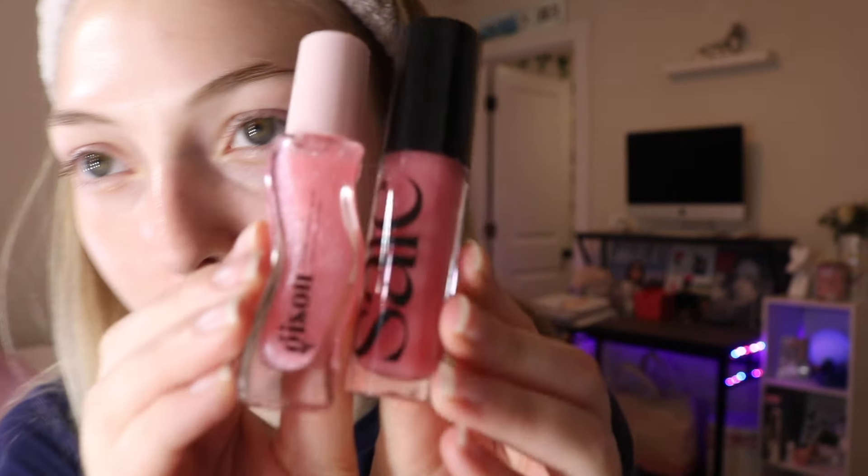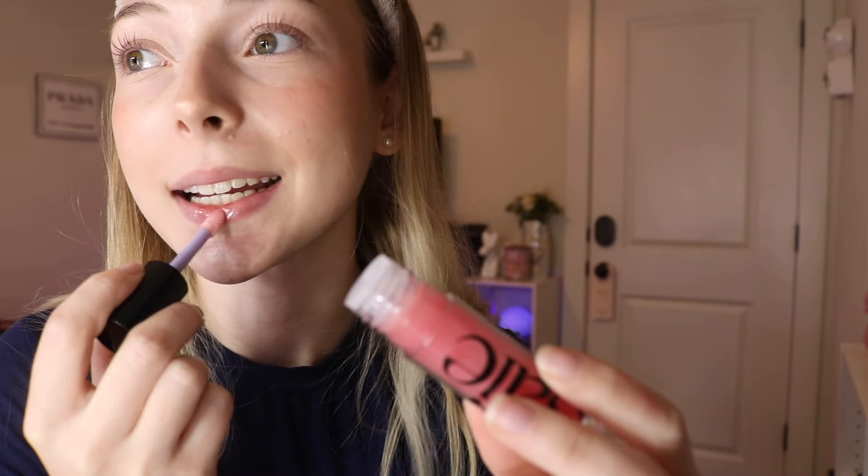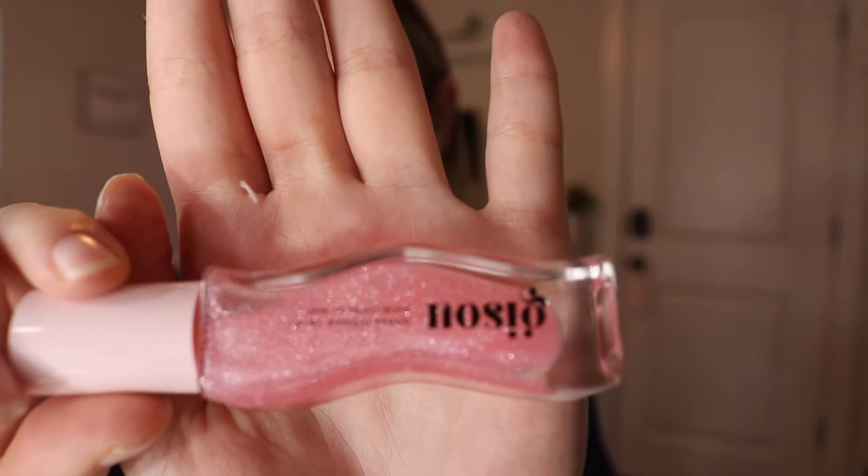Time to do our lips with the new products! I'm going to do this one first — the Saie one. This is shade 'Kiss' and it's their Glossy Bounce — very light color. This applicator is seriously so soft. Oh my god, the smell of it reminds me of my childhood! Something about it smells like the makeup I would play with as a kid. It's a good thing — I love it!